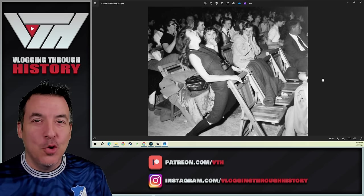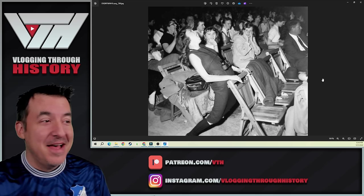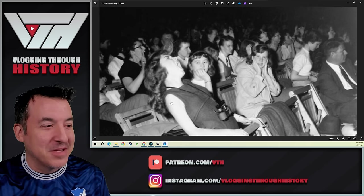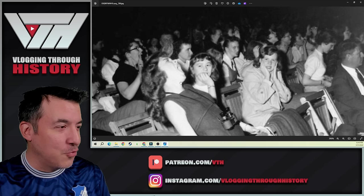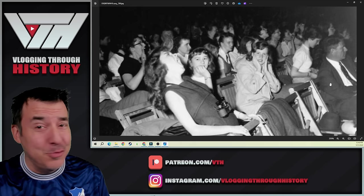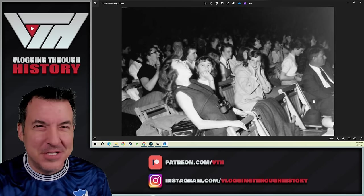If I were to ask you what's going on in this photograph, some of you might be able to guess it. This is a photo taken in 1957. You see a young girl covering her ears, seemingly to protect herself from the screams of another girl wearing binoculars, and an older woman behind her who also seems to be really getting into it. You notice a good bit of the crowd is women, and the few guys there are wearing suits and ties. This is at an Elvis Presley concert in 1957.